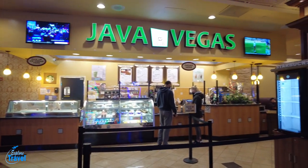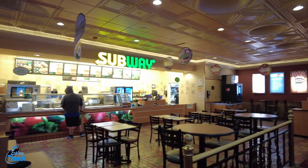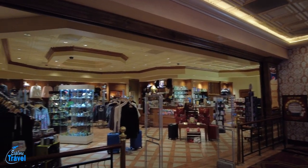For quick bites, they have Java Vegas, Subway, and the Snack Bar at the Bowling Alley. And of course, they have a nice little gift shop and liquor store in case you forgot something or would like to pick up a souvenir.